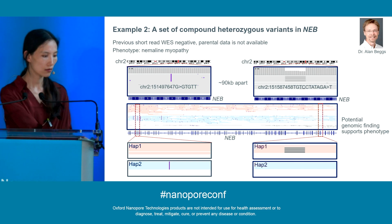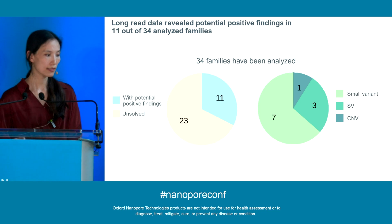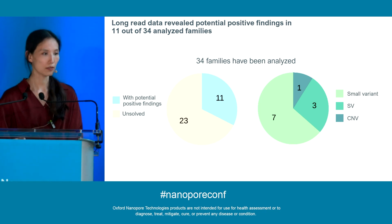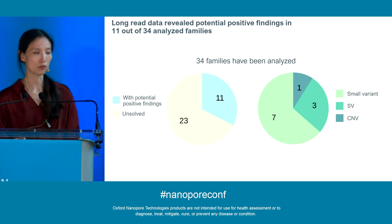Looking through all 34 families analyzed so far, we are already seeing 11 potential positive findings with a range of different variant types. I hope everyone can appreciate that this is certainly a remarkable outcome, and it really speaks to the power of long-read sequencing in pediatric rare disease research.